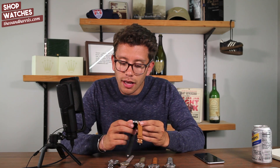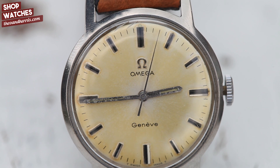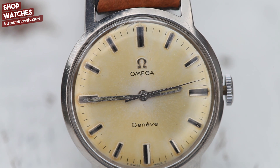Speaking of damaged dials, moving on to our next watch: an Omega Geneve. It's a beautiful manually wound watch with a steel case and an almost lemony patina dial. The watch dates to 1970, and in my opinion the last 47 years have treated it quite well.